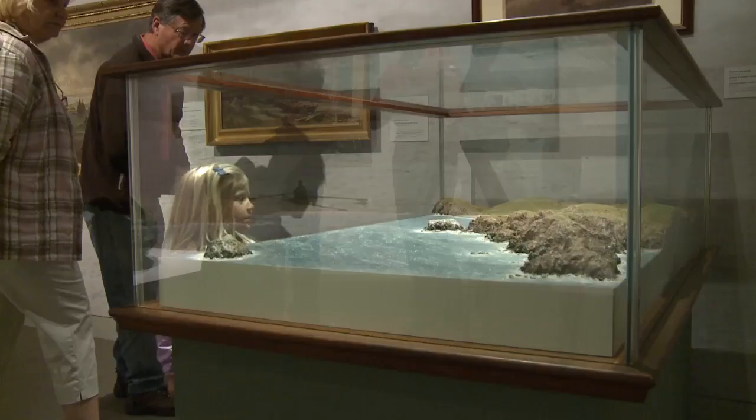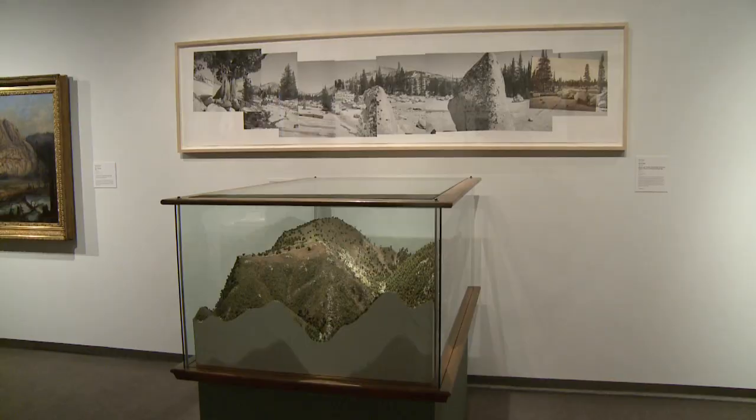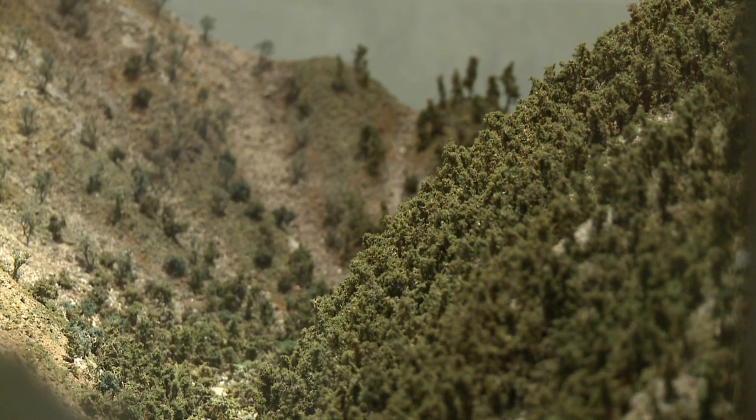The museum tells the story of California in a unique mashup of art, history, and natural science. It's, to my knowledge, the only museum in the country to have all three disciplines and to be focused on its own region and its own place.